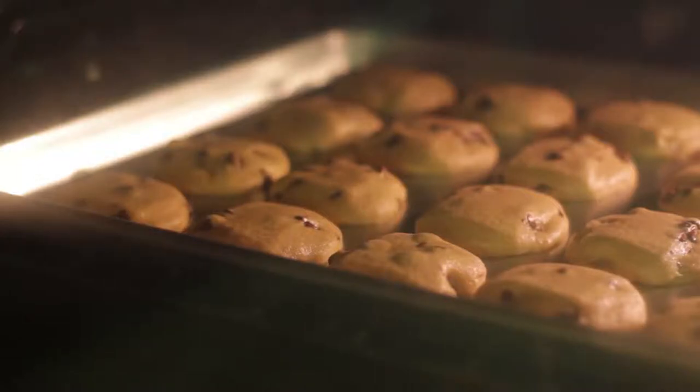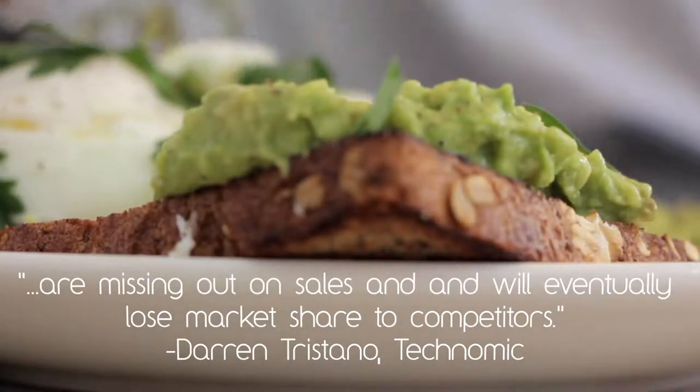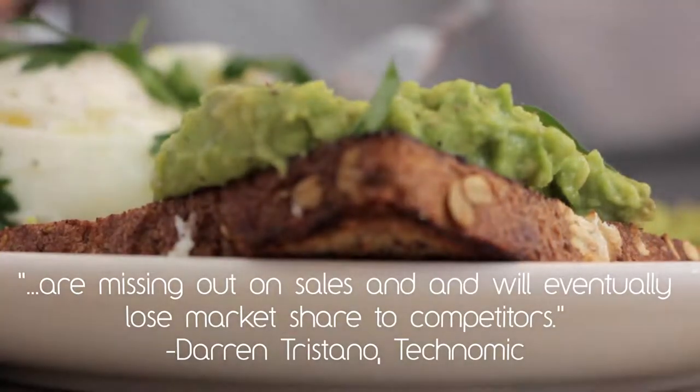And for brands that aren't incorporating these practices, businesses — as Darren Tristano puts it — are missing out on sales and will eventually lose market share to competitors.